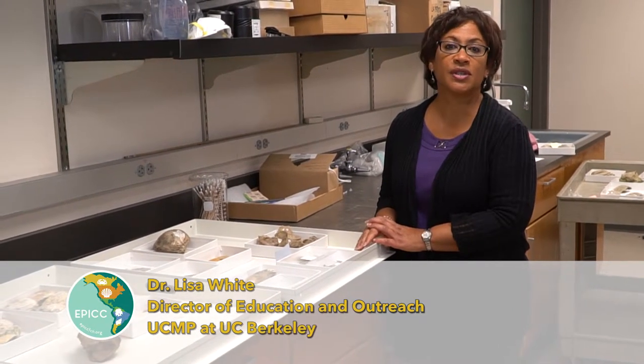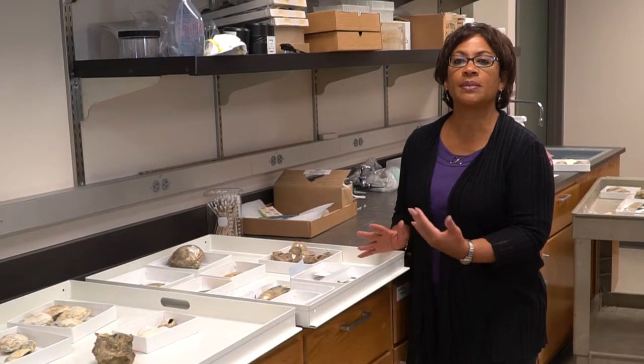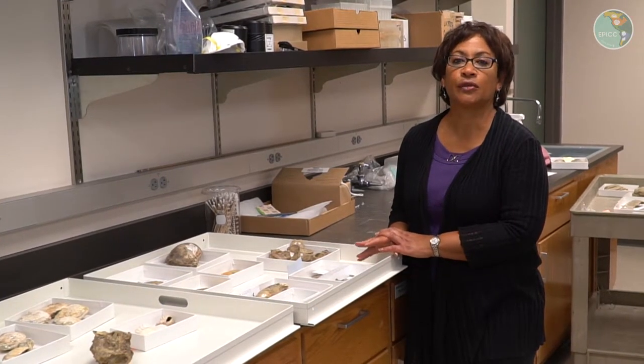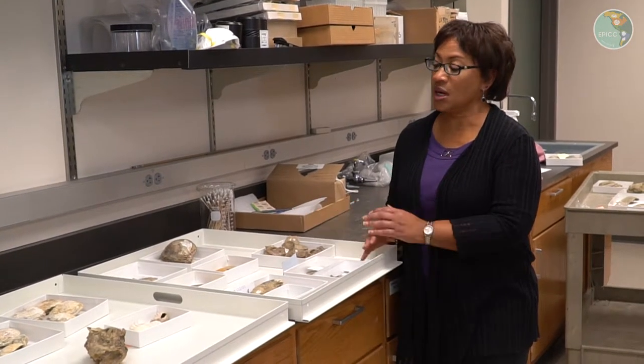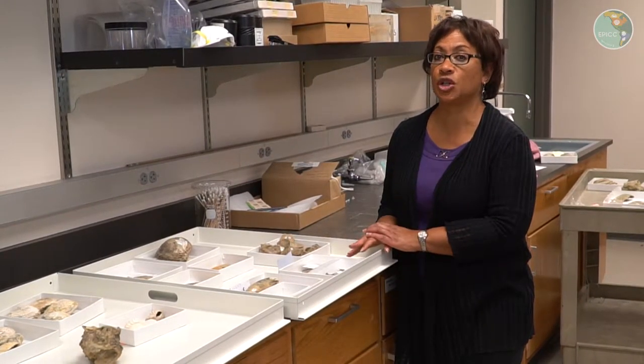Hi everyone, I'm Lisa White, the Director of Education at the University of California Museum of Paleontology, and we have you here at the Museum of Paleontology because I wanted to better illustrate some of the fossil zones in the virtual experience called Explore Fossils. What I'm going to do is just highlight some of the namesake fossils from each of the zones.